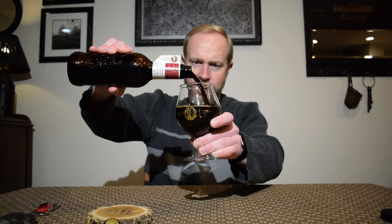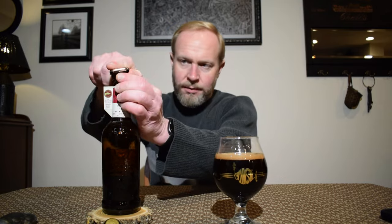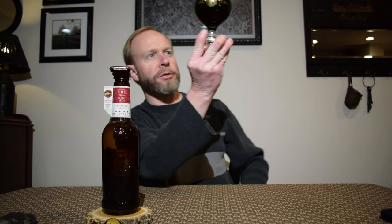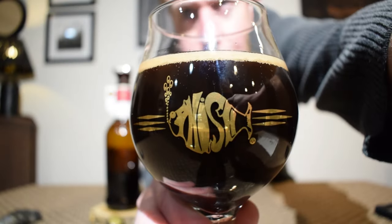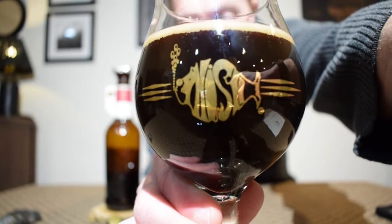I'm going to pour this kind of hard, see if I can get a head on it. The last one I did not get much of a head at all. There's a slight bit of a head that is very quickly dissipating — about half a finger. I'm going to say it's a khaki colored head, and I feel as if it has a slight reddish tinge to it. The color of the beer itself is an extremely dark brown. You can see the brown at the bottom of the glass when I hold it up to the light. It looks well carbonated for a barrel aged beer.